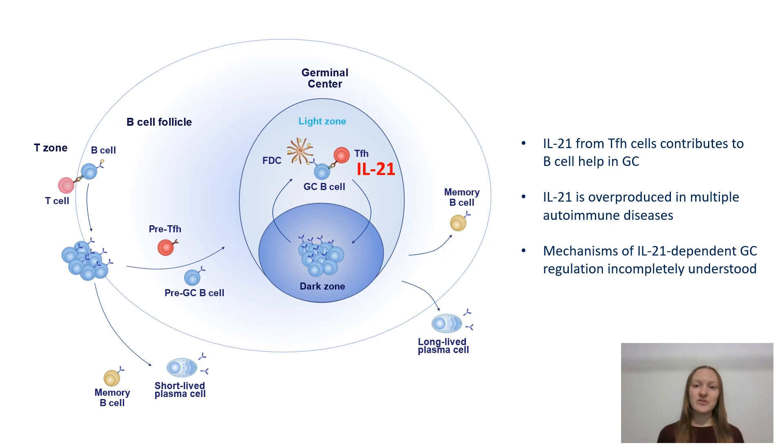However, the cytokine has also been shown to be highly elevated and associated with pathology in many autoimmune conditions, and the exact mechanisms of IL-21 dependent germinal center regulation remain to be fully understood.